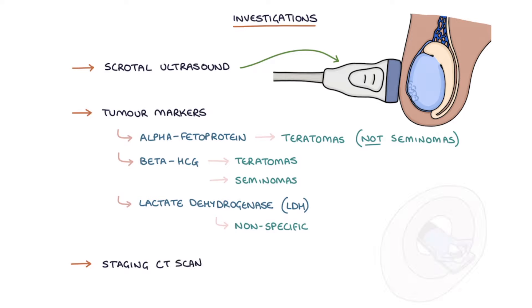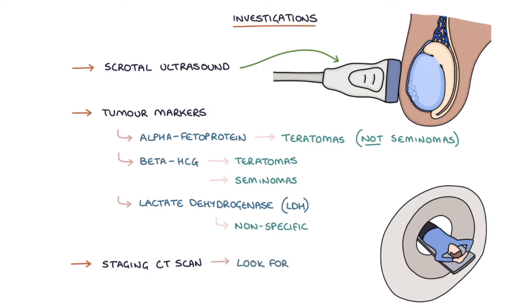A staging CT scan can be used to look for areas where the cancer has spread and to stage the cancer.